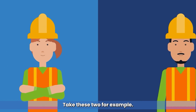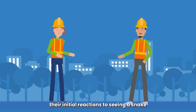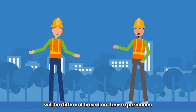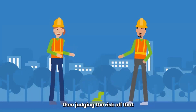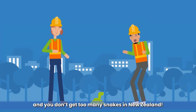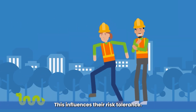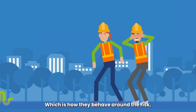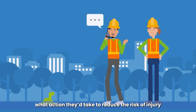Take these two for example. This worker grew up in Aussie, while this one grew up in New Zealand. Their initial reactions to seeing a snake will be different based on their experiences, or what they may be used to seeing, then judging the risk off that — and you don't get too many snakes in New Zealand. This influences their risk tolerance: how they behave around the risk and in turn what actions they'd take to reduce the risk of injury from the hazard.